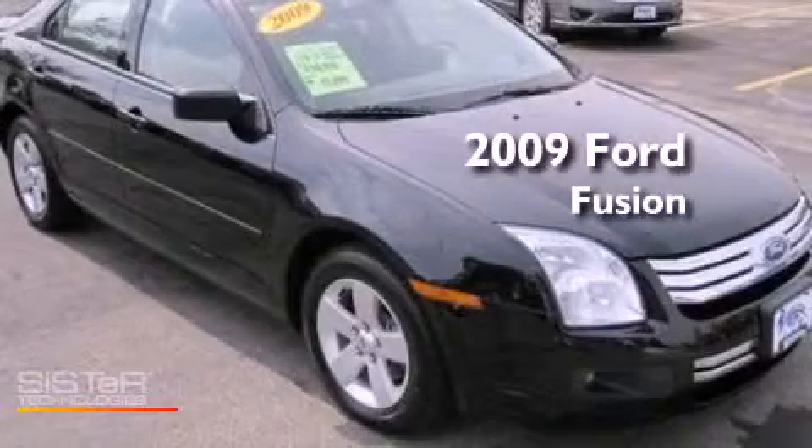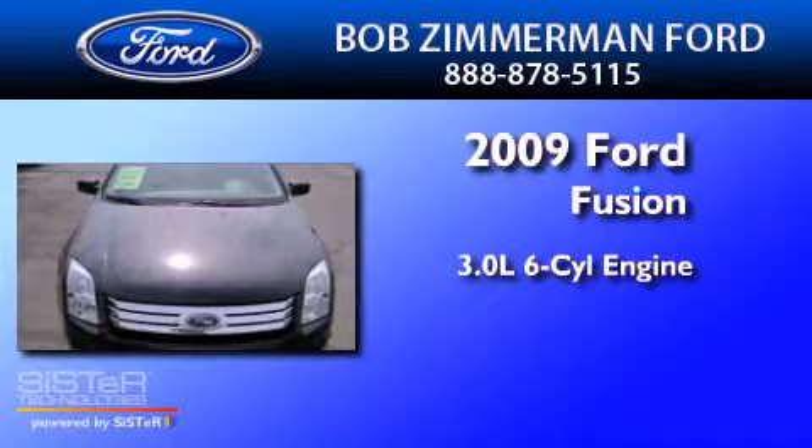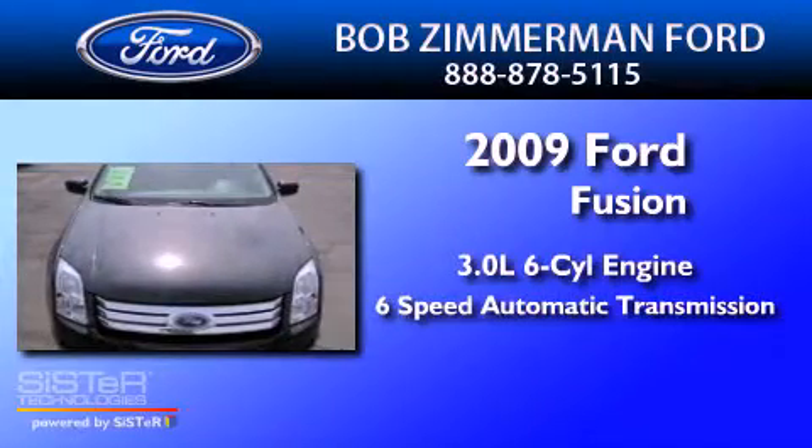This is a 2009 Ford Fusion. It has a 3.0-liter six-cylinder engine and a six-speed automatic transmission.